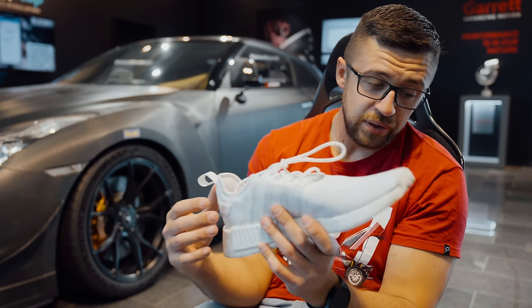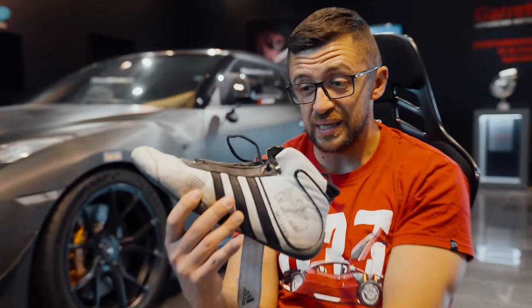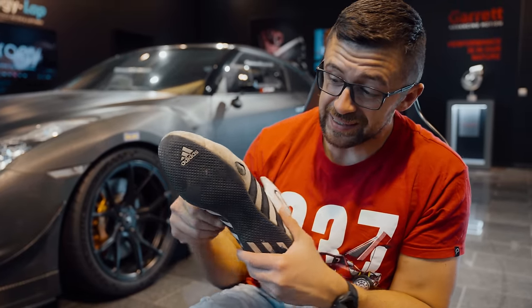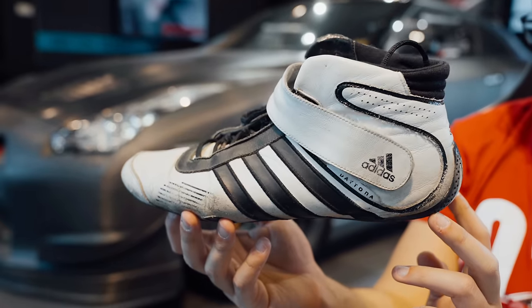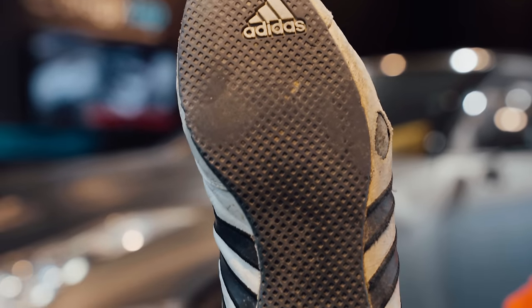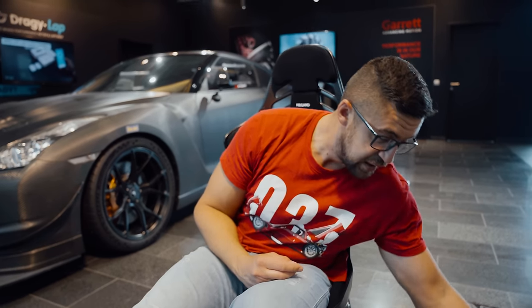As comfortable as they are for daily walks, for driving they're absolutely horrible. The shoes you know from my videos — I bought them in 2019 for racing. They're already four years old and you can see some damage here that we'll talk about later. Although they're old, they're the most comfortable and offer a very good balance between comfort and daily life. But it was really time to swap them out.